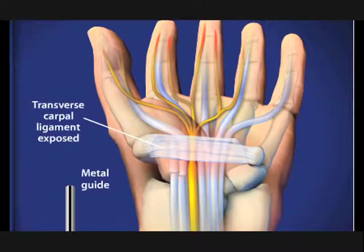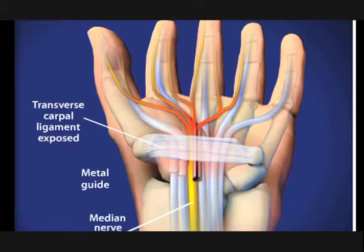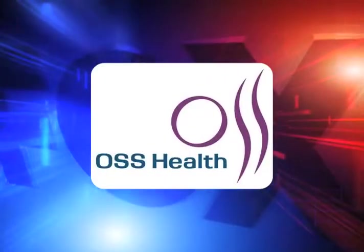Endoscopic surgery has the advantage of being less invasive and therefore requires less recovery time. This gives the patient a faster return to work and the ability to have both wrists operated on at the same time if needed. Brought to you by OSS Health.